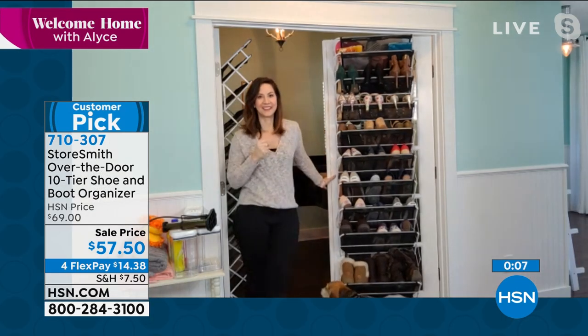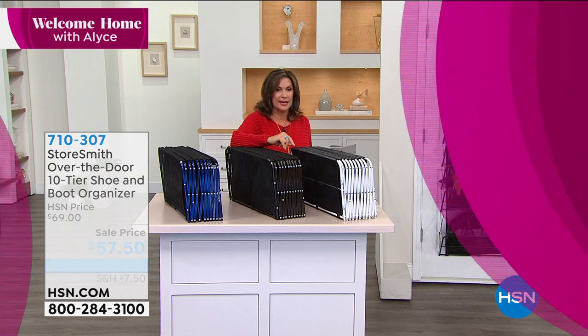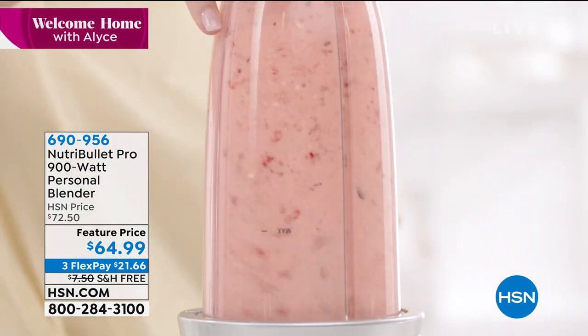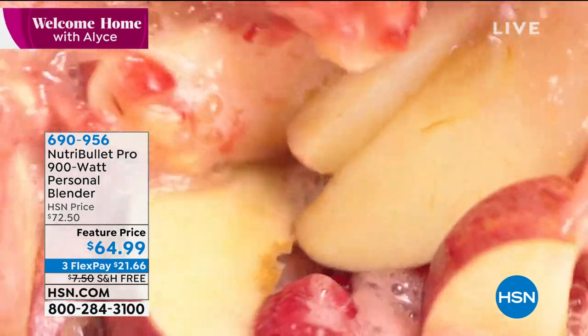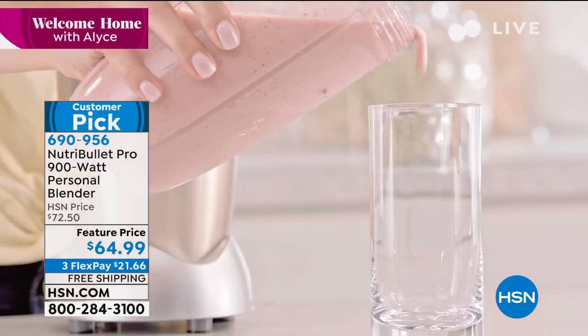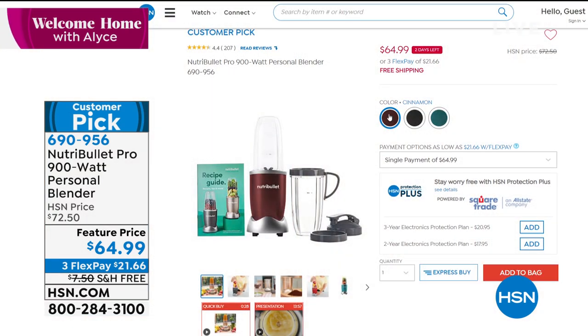Rebecca's not going anywhere because wait till you see what I have coming up. I don't think I've offered this one before from Storesmith - it's brand new, and I can't wait for you to see it. But first I'm going to show you a little peek at one of our best sellers forever, which is our NutriBullet Pro. It's a 900-watt full-size nutrition extractor - not some little itty bitty thing. Feature price today is $64.99, great buy, with free shipping and handling that expires today.